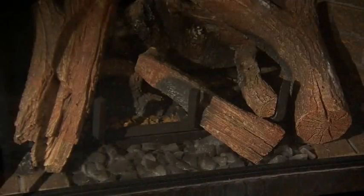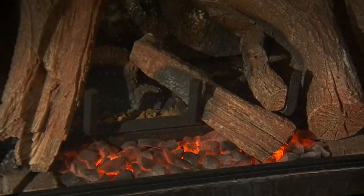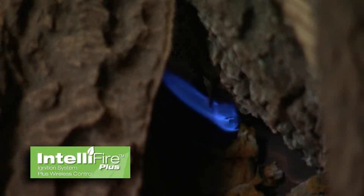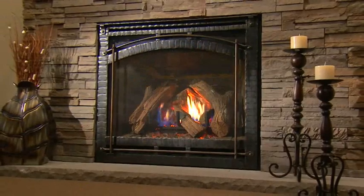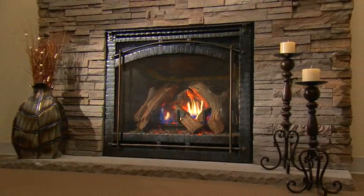For those times when you'd like ambiance but no heat, the ember bed and LED lights can be illuminated without flames burning. The 6000CLX comes standard with the IntelliFire Plus intermittent pilot ignition and Heat and Glow's most advanced wireless remote control. It is AFUE heater rated and comes standard with a speed controlled fan.